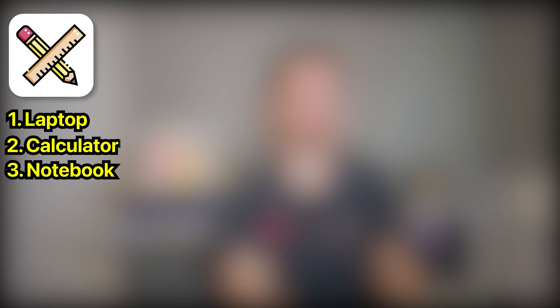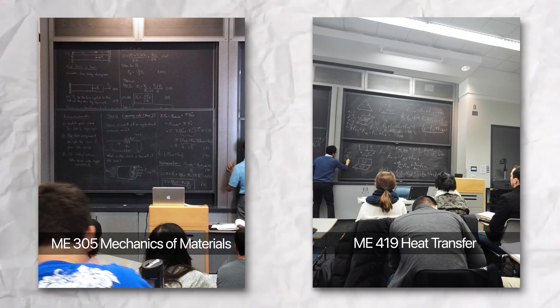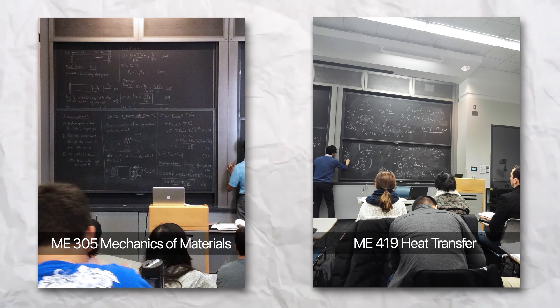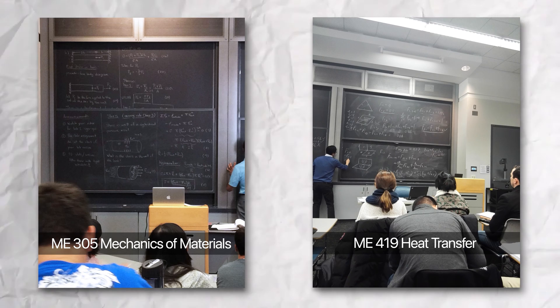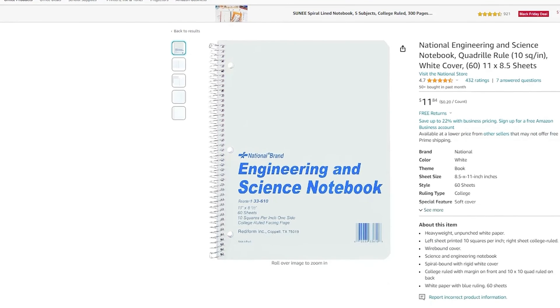Now let's move into notebooks. University professors teach at a really fast pace during a lecture. They will derive equations, do problems, and write down concepts on a blackboard. You'll not only be writing down numbers and words, but also drawing a lot of schematics, graphs, and sketches. I had a notebook for each class, specifically the engineering and science notebook by National. This is by far my favorite notebook because on the left there's graphing paper and on the right is college rule paper, perfect for keeping your notes clean and organized.